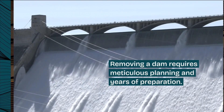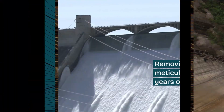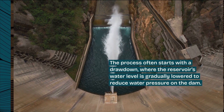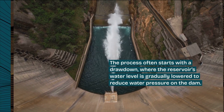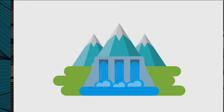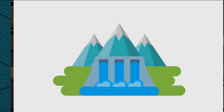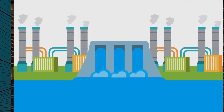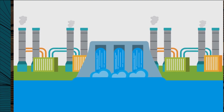Removing a dam requires meticulous planning and years of preparation. The process often starts with a drawdown, where the reservoir's level is gradually lowered to reduce water pressure on the dam. For instance, the 64-meter-high Glines Canyon Dam was removed through a managed drawdown. Engineers cut notches into the structure to create spillways, allowing water to flow through and gradually erode the concrete.